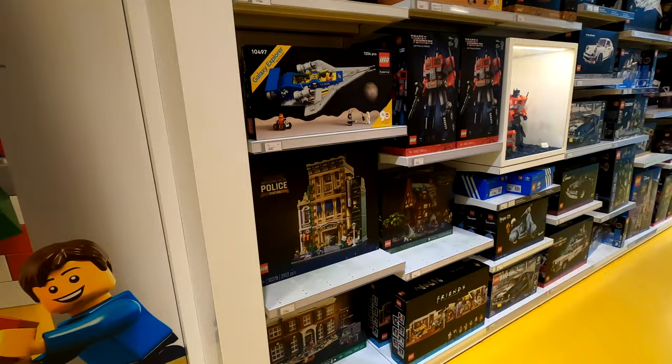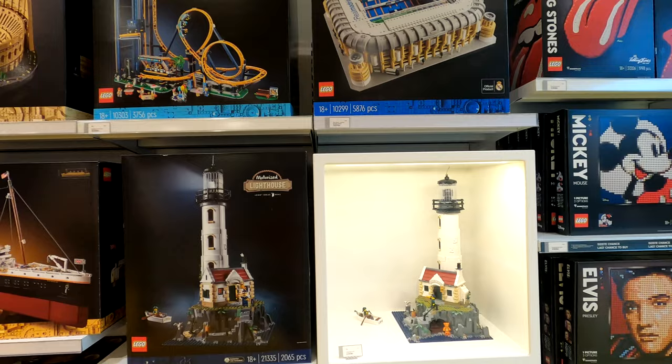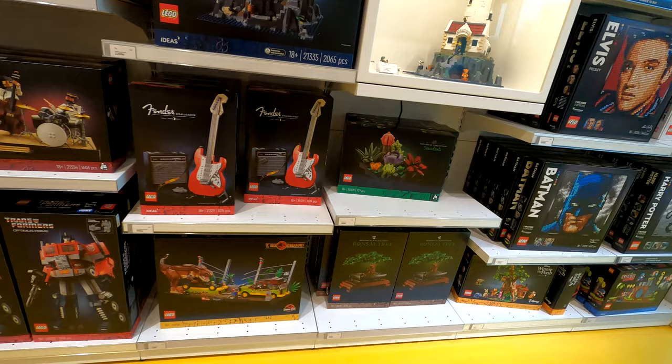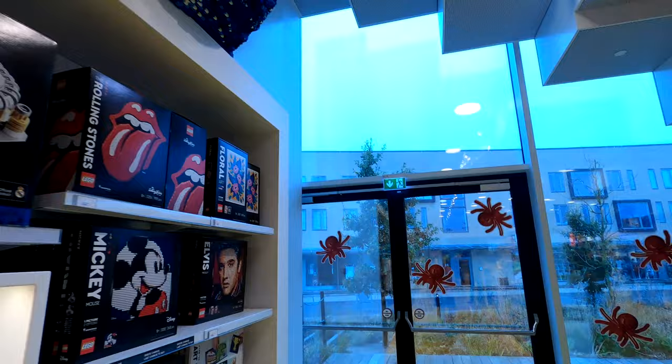There are always bits and pieces at the front of the store as well. You do not need a ticket to the LEGO House to come in and buy LEGO sets from this store, and your VIP points work in this store as well. You need the ticket to actually go up and see all the attractions in the LEGO House — you do not need a ticket to come into this store. Your VIP points work, and when they're on double VIP points you'll get that just like in any other normal LEGO store.